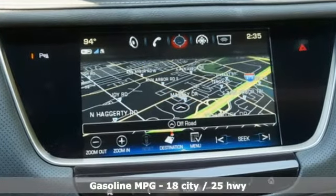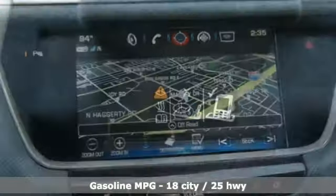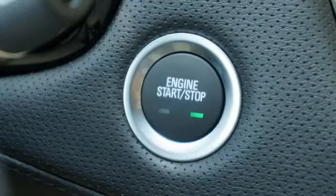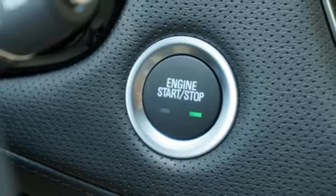Automatic transmission, gas pressurized shocks, streaming audio, power heated mirrors, front heated leather bucket seats, auto-dimming rear view mirror.